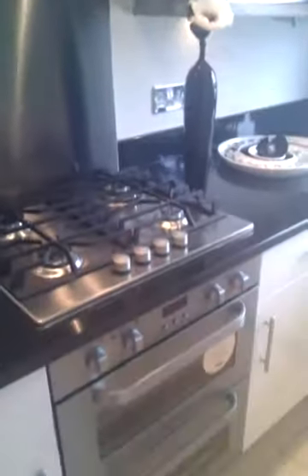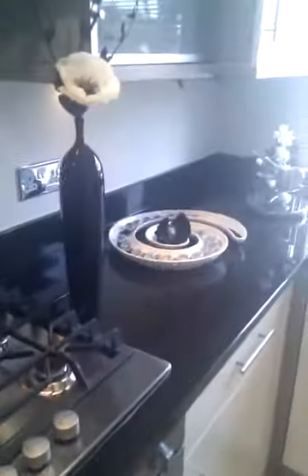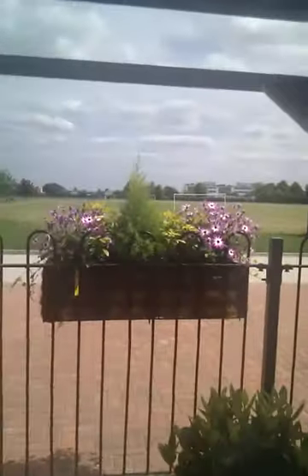This is the kitchen. I've integrated appliances, fridge freezer, hub. That's granite worktops. Outside is a field. So we'll leave the kitchen.